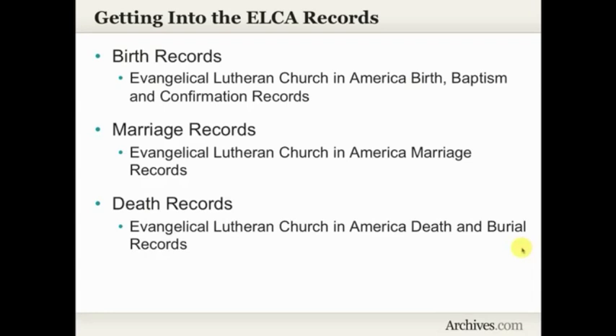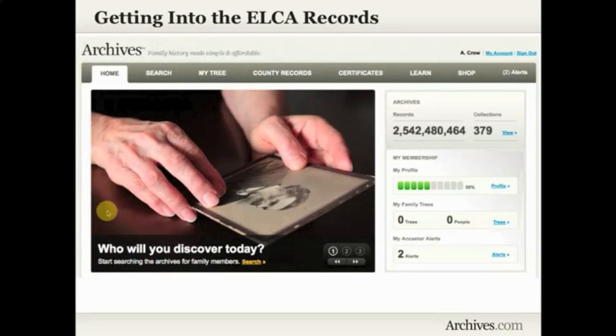When you go into Archives.com and you want to search these records, there are three different collections. Under the birth records is where you'll find the ELCA birth, baptism, and confirmation records. Under the marriage records is where you'll find the ELCA marriage records. And under the death record collections is where you'll find the ELCA death and burial records. To get into the records from the Archives.com home page after you've logged in, make sure you click on the search tab, because that will give you more search options than searching from the home page.